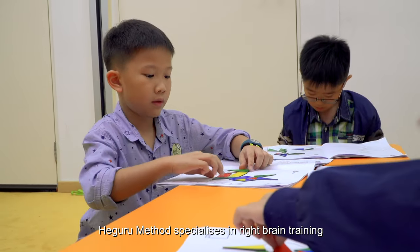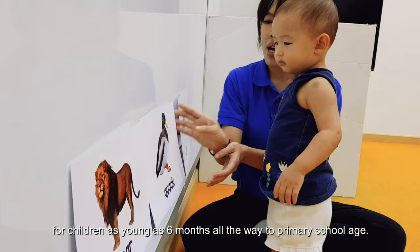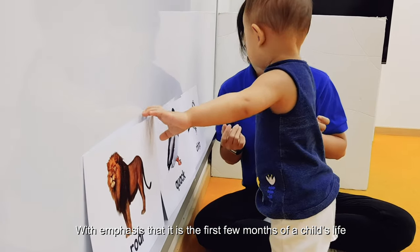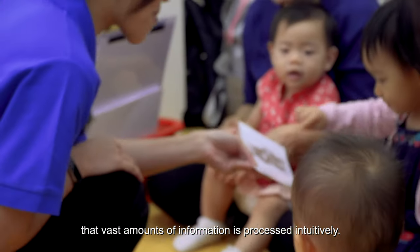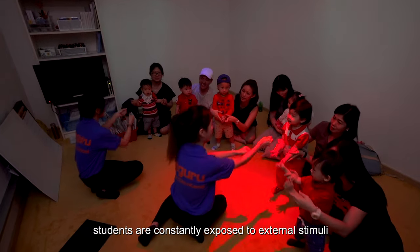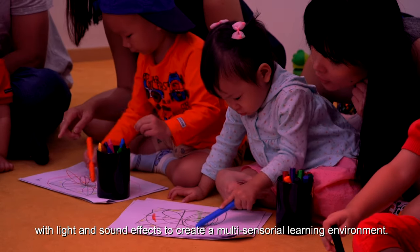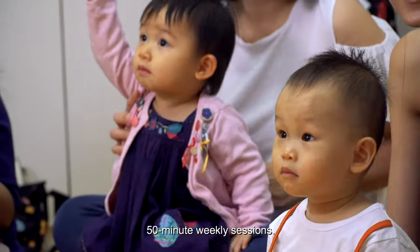Hegaru Method specializes in right brain training for children as young as six months old, all the way to primary school age, with emphasis that it is the first few months of a child's life that vast amounts of information is processed intuitively. To activate the right brain, students are constantly exposed to external stimuli such as hands-on interaction with light and sound effects to create a multi-sensorial learning environment. Children stay engaged throughout the fast-paced interactive 50-minute weekly sessions.